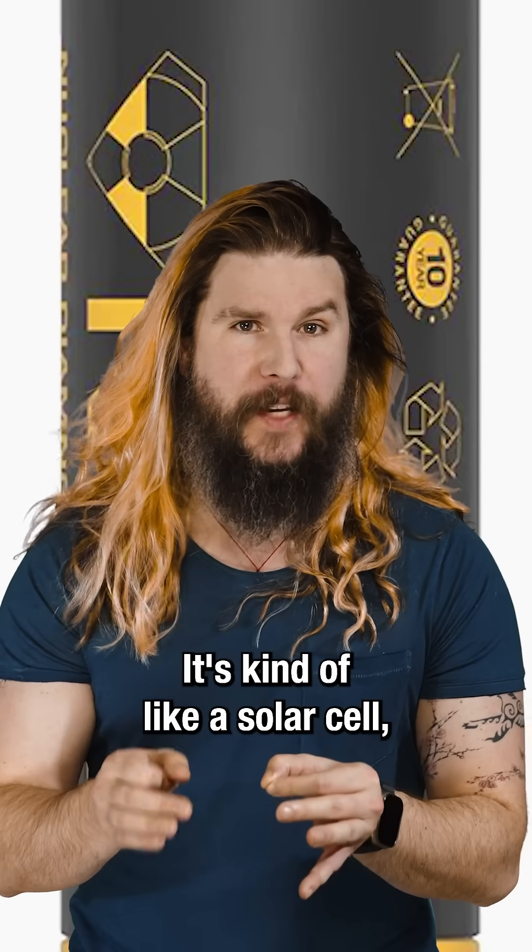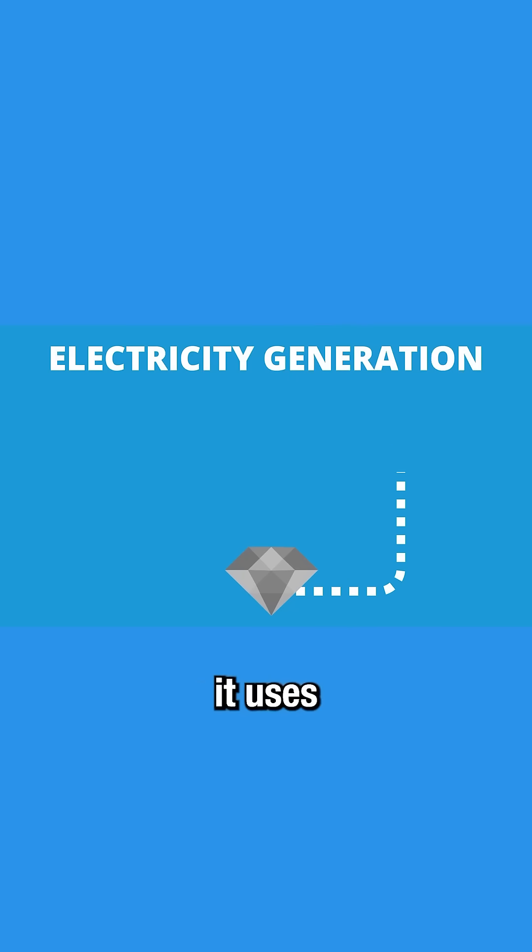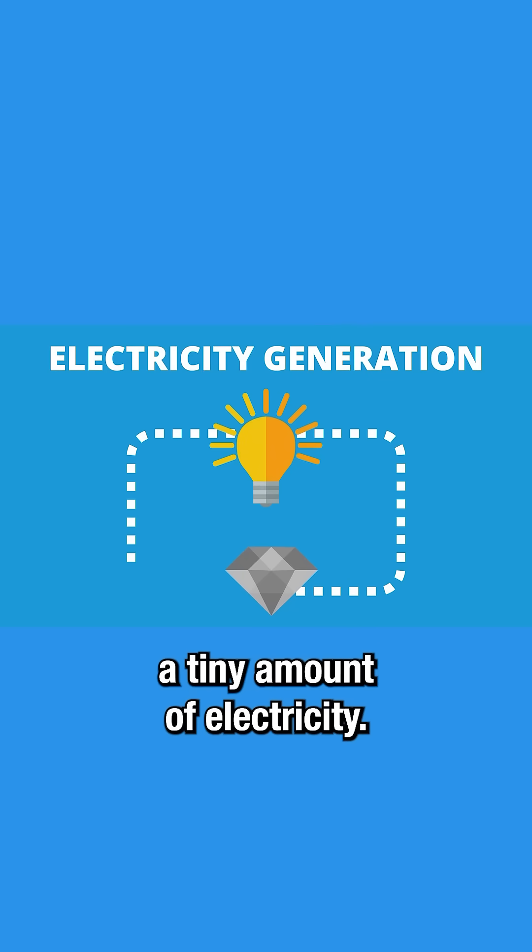It's kind of like a solar cell, but instead of photons, it uses those electrons to create a tiny amount of electricity.